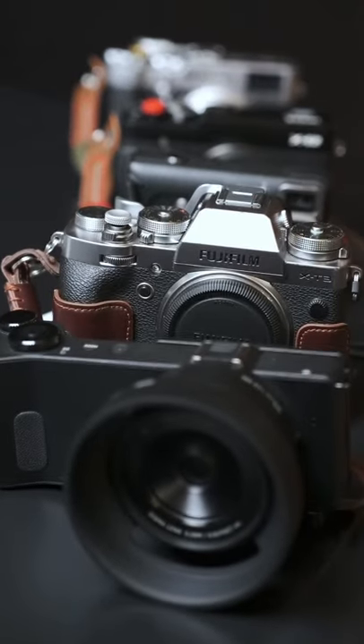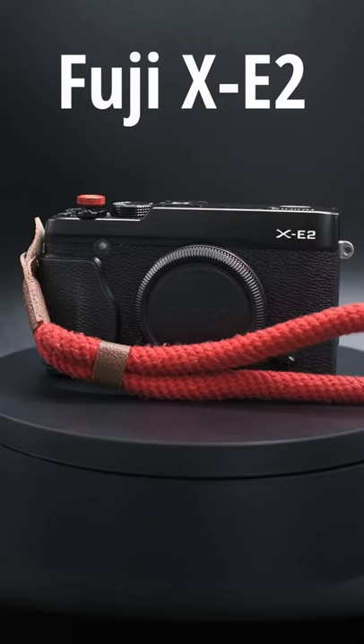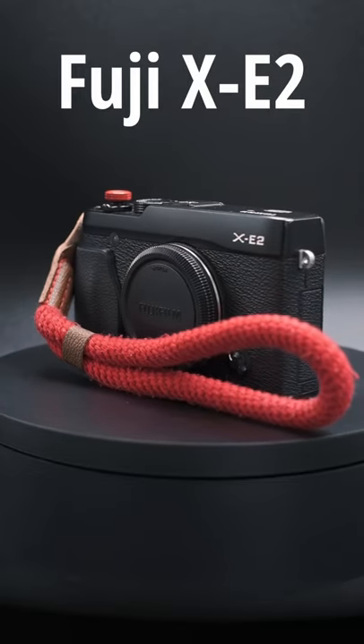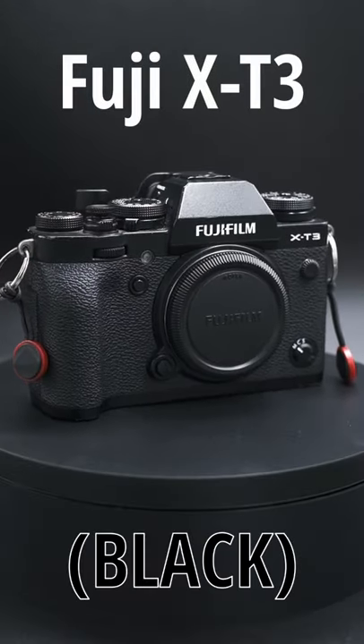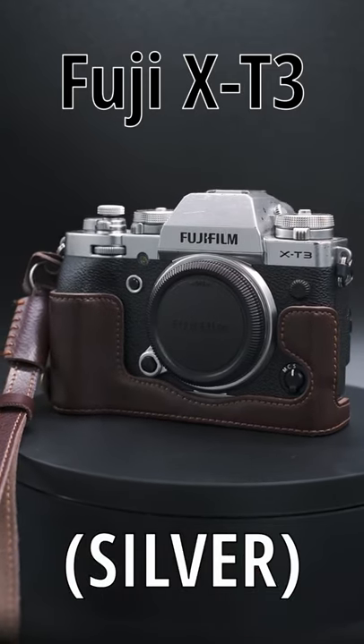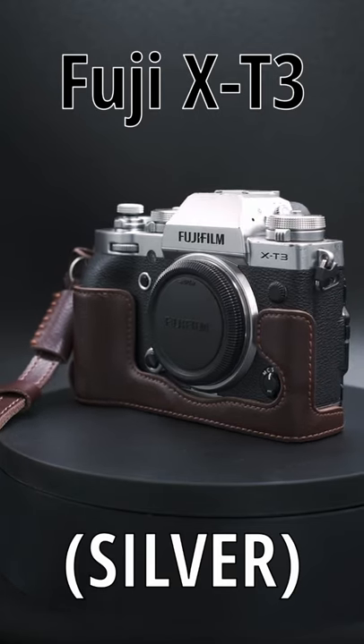I've been wanting to do this for a while, but here's my collection of cameras so far. For interchangeable lens cameras, I have a Fujifilm X-E2, which is a lot of fun, a black Fujifilm X-T3, and a silver Fujifilm X-T3. These X-T3s are my workhorses for professional photo and video, so they are pretty beat up compared to my other cameras.